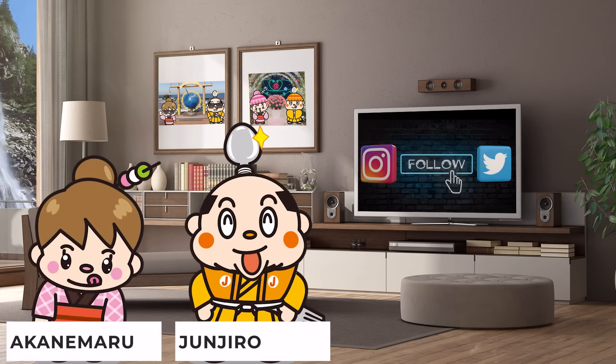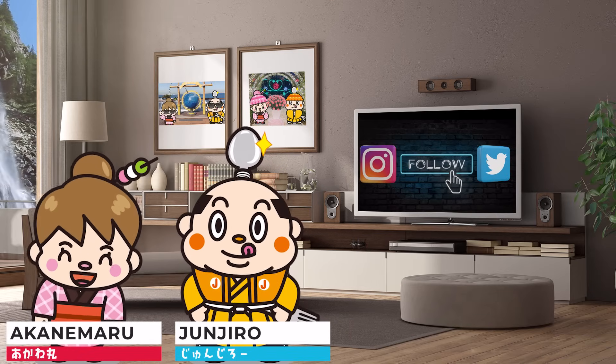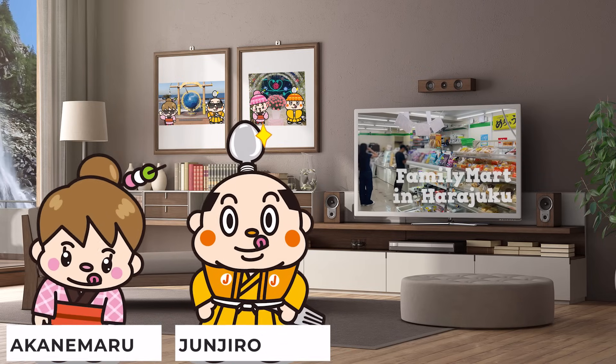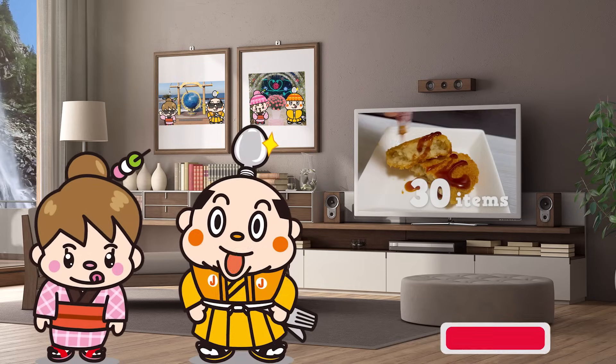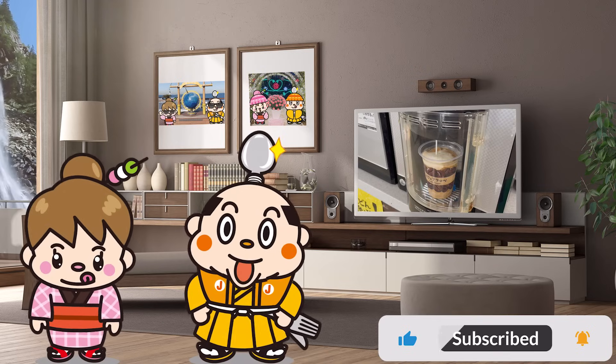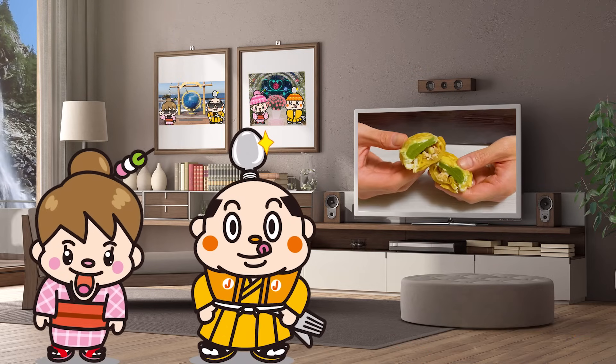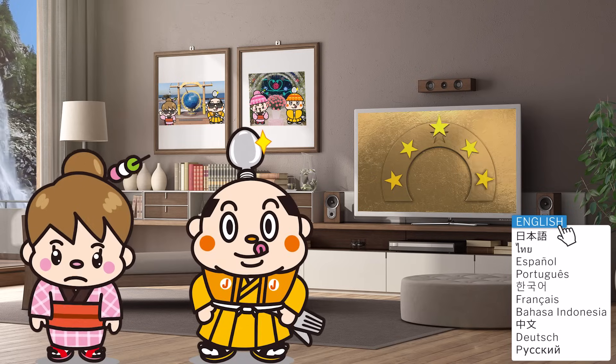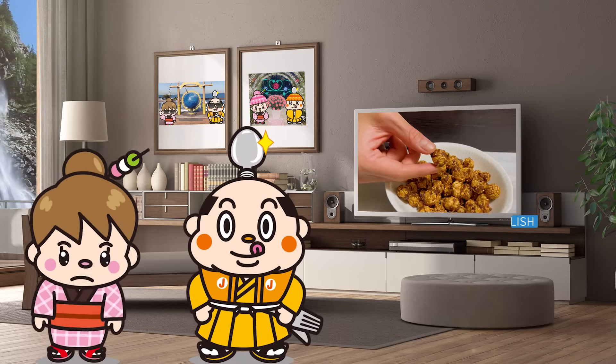Hi, I'm Samurai Junjiro. Hi, I'm Akane Maru. This video is about the Family Mart in Harajuku. We'll introduce 30 items, including popular frozen foods and the frappe. At the end of the video, we will feature a ranking of recommended items we'd love for you to try, so don't miss it!